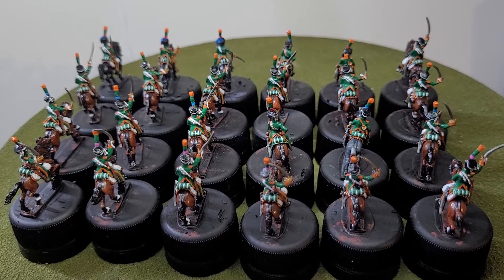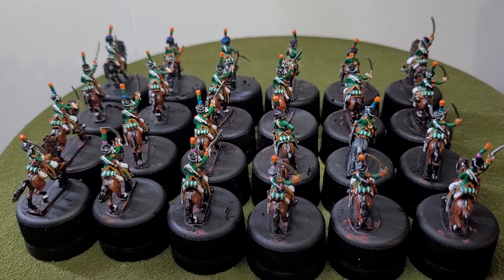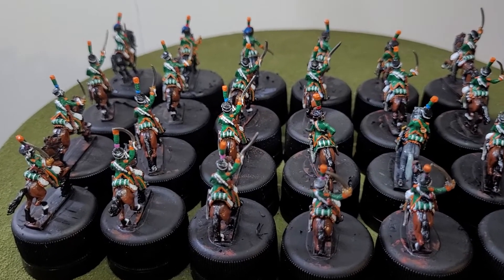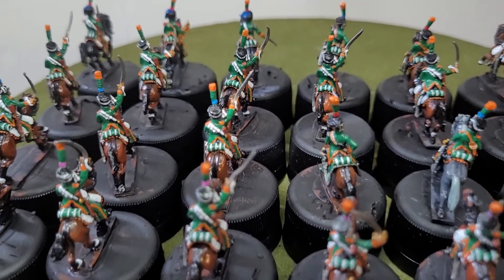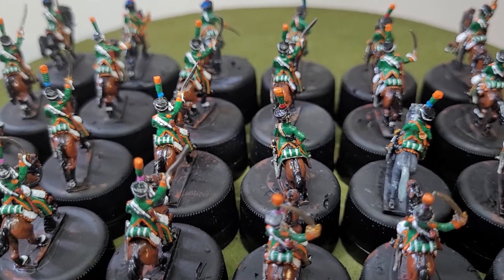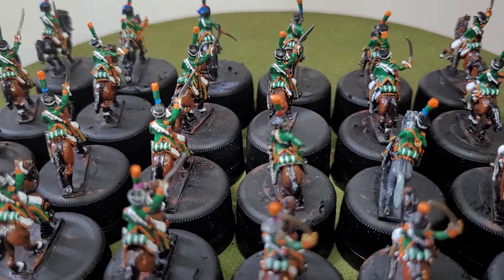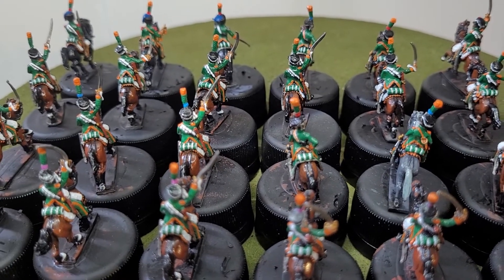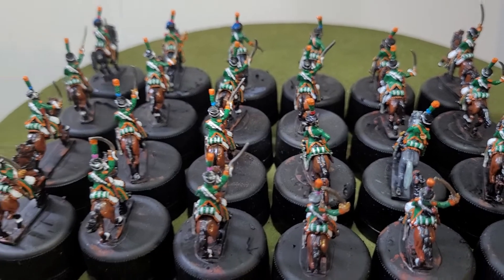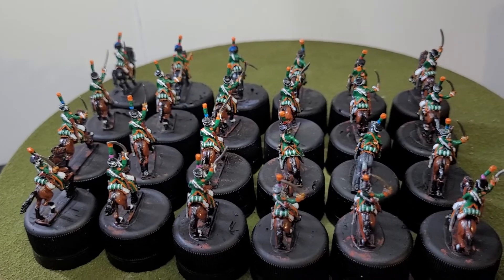I think these turned out really well — just turning around so you can see them charging off. That's what I've completed this week. I started these on Monday and finished them on Friday, so I think I did these in a good amount of time. The sash on the officer is white with the regimental color piped down the center, and I think the client will be very happy with these.